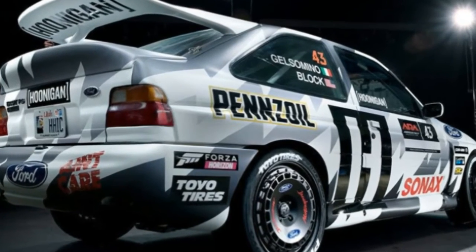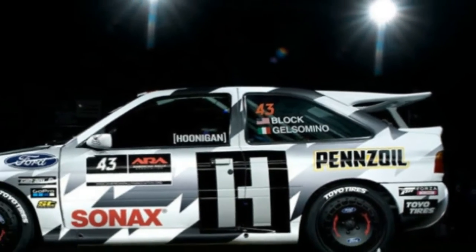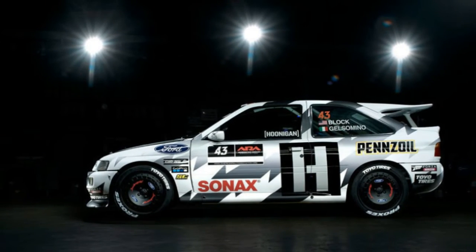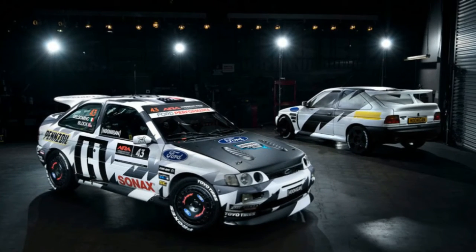This isn't just some 25-year-old economy car. The Escort RS Cosworth was a fully homologated rally machine. Block's is one of just a few thousand that were ever built. This isn't just some show car either.